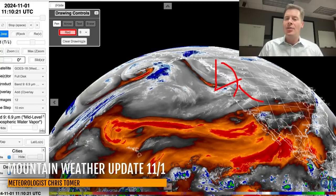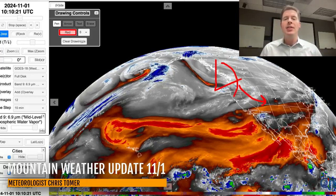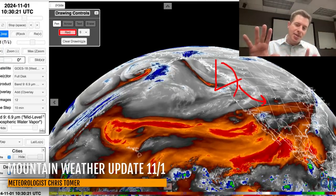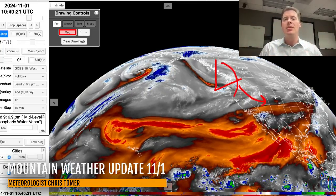And then it will take a right-hand turn and begin to spread all that snow through the interior states — Utah, Idaho, Montana, Wyoming, Colorado, New Mexico — November 2nd, 3rd, and 4th. As it drops to the south, it'll probably brush the Sierra with some very light snow.